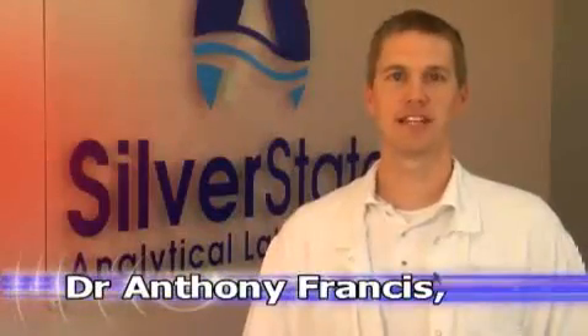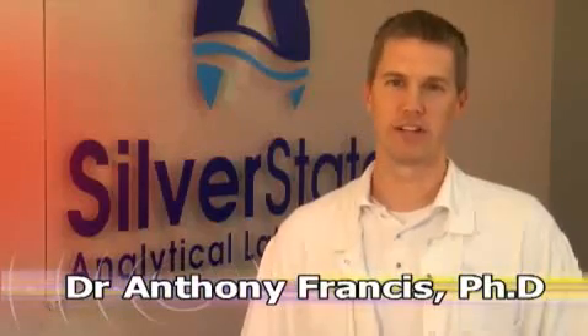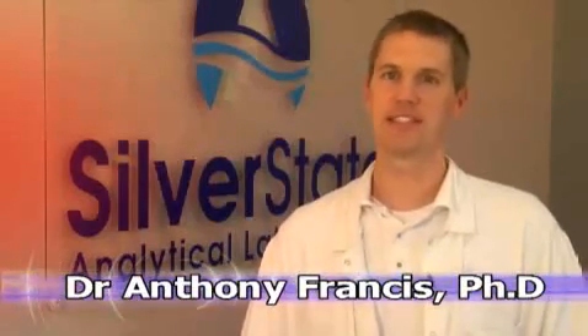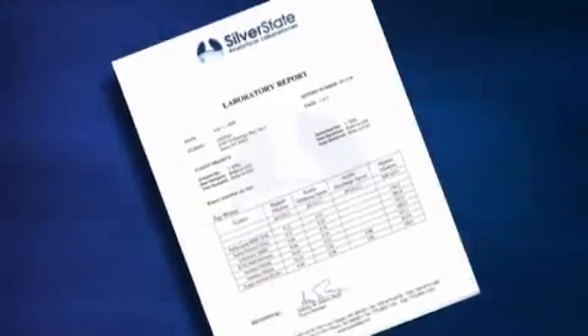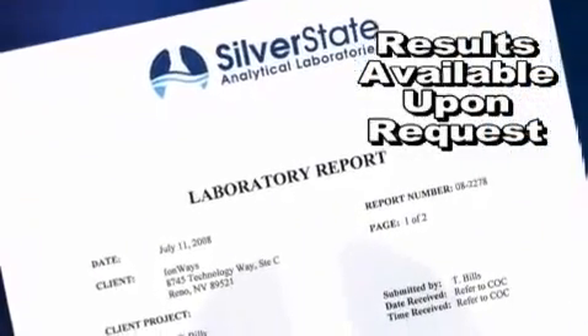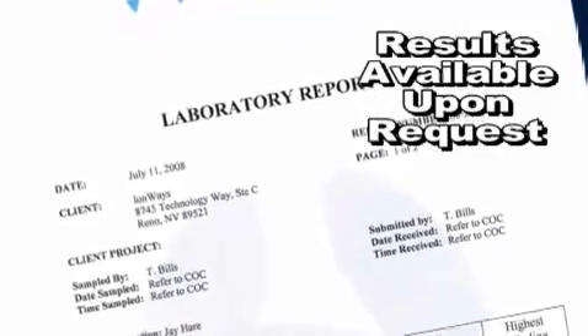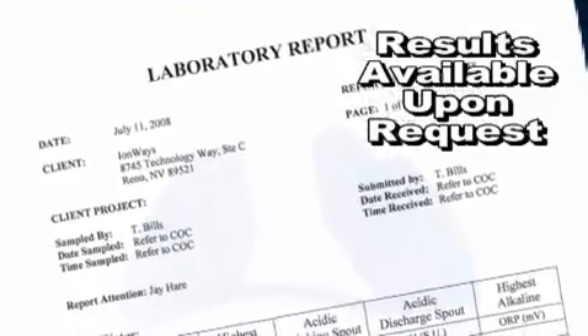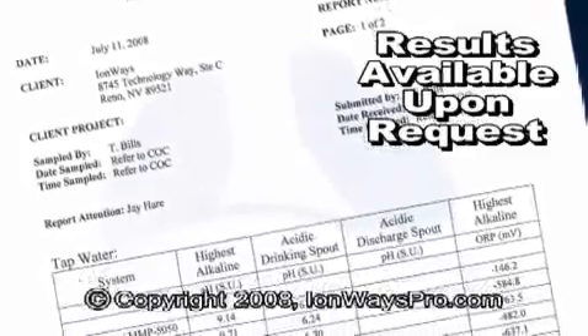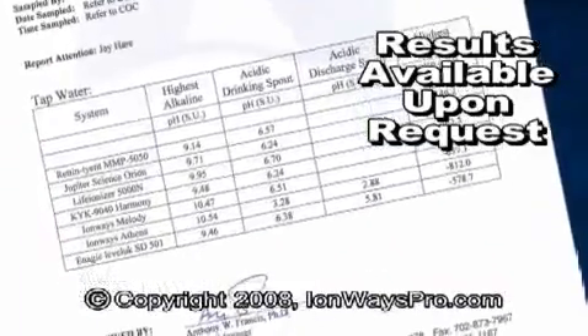Please remember, Silver State is a certified independent lab with no vested interest in the results of these water tests. We always follow industry standard testing practices and protocols, and the results of our tests are evidenced with the laboratory report. All of the results of these tests are certified by Silver State Analytical Laboratories, a licensed, independent laboratory. Use common sense when viewing other so-called ionizer tests and consider what you've seen in this video. Please watch some of our other videos exposing some of the tricks and lies about water ionizer testing.